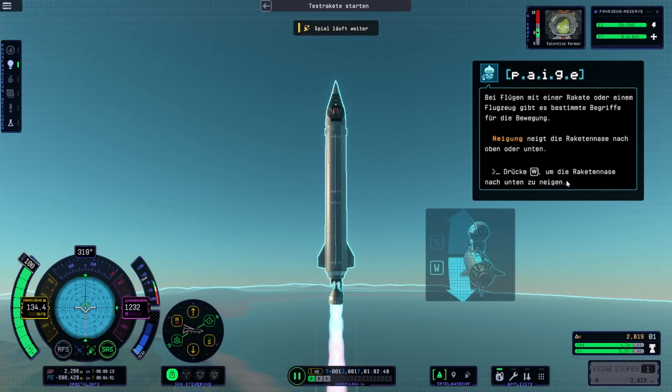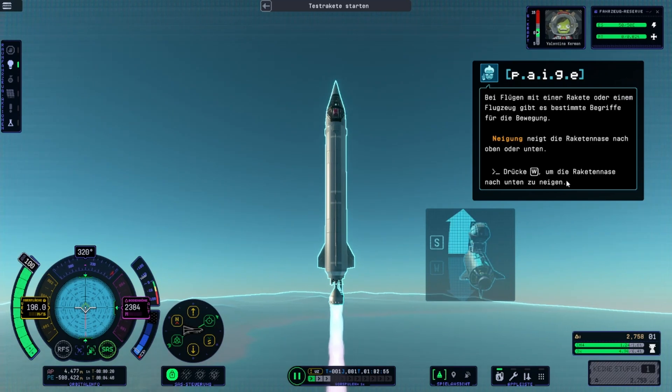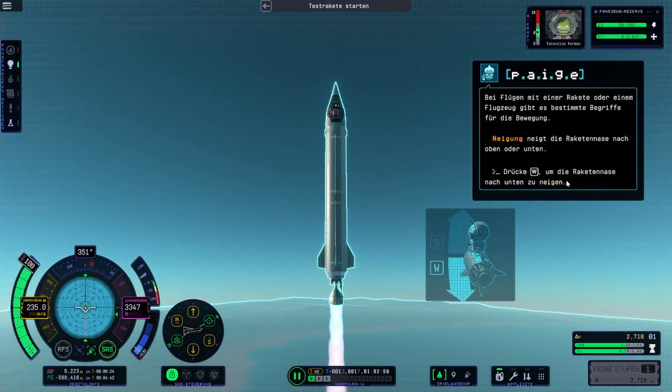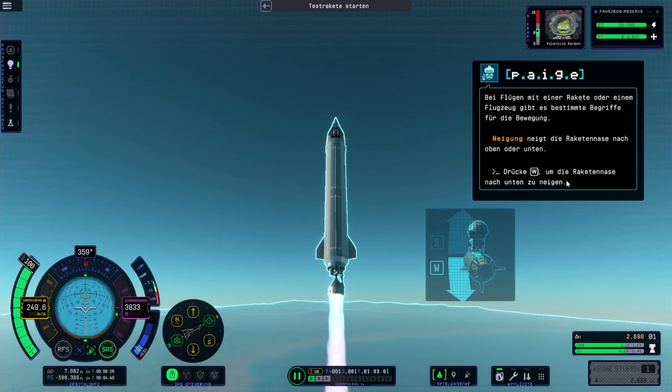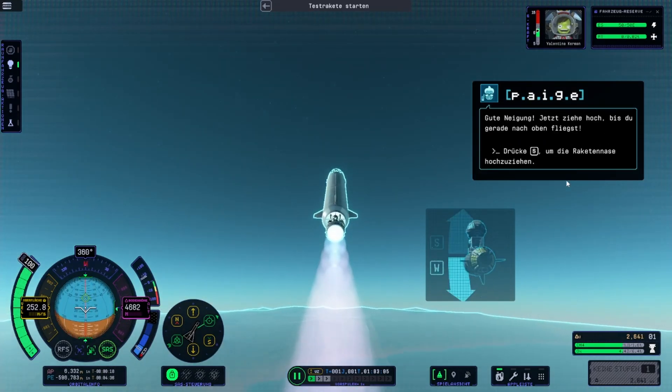When flying a rocket or a plane, we have specific terms for moving. Pitch tilts your rocket's nose up and down. Give it a try — now pitch up until you're flying straight up.